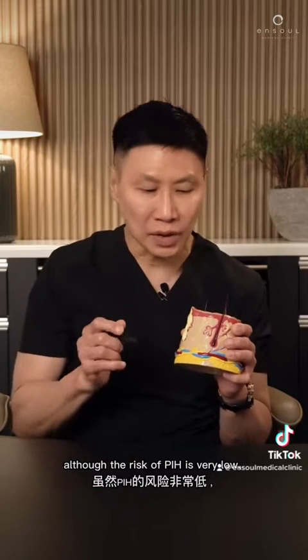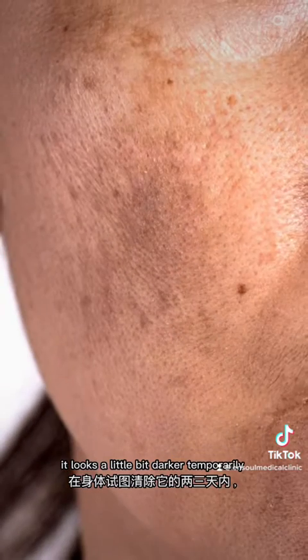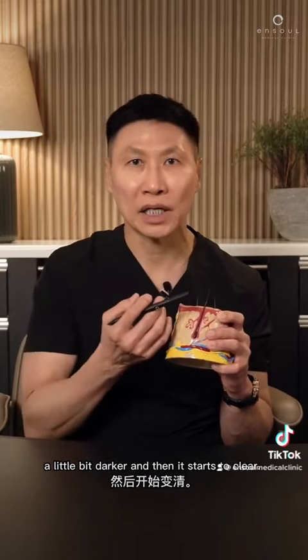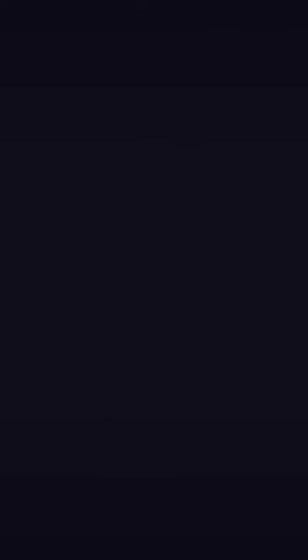Even with the 1064 nanometer laser, although the risk of PIH is very very low, sometimes when we break up really deep pigmentation it looks a little bit darker temporarily while the body is trying to remove it — two to three days a little bit darker, and then it starts to clear. You can go about all your normal activities and nobody is going to notice it.